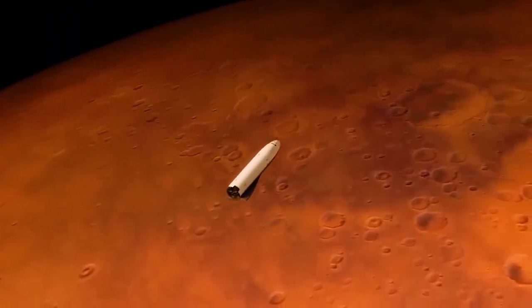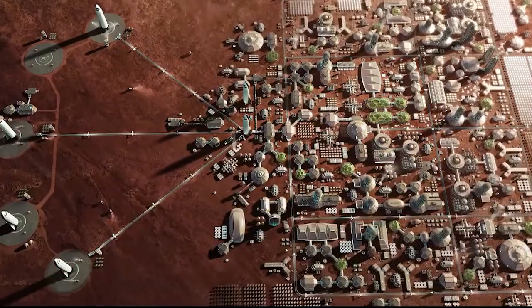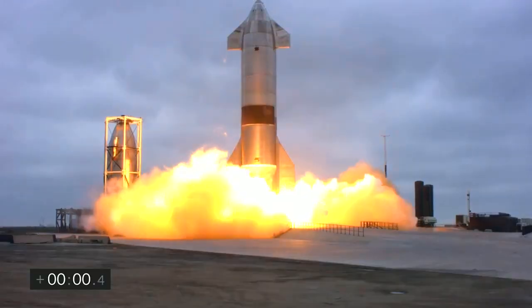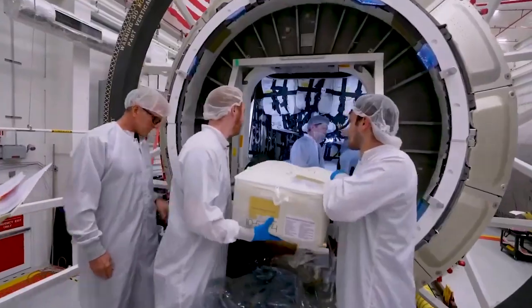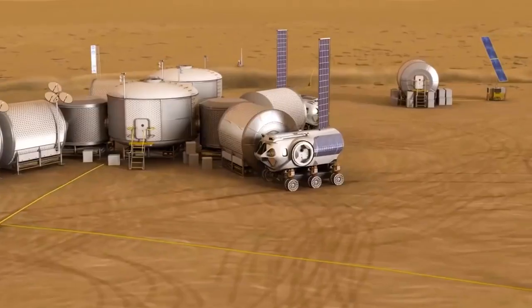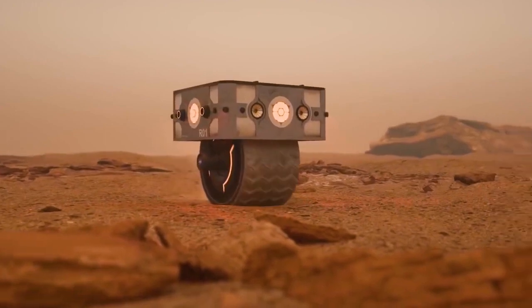Elon Musk is tirelessly absorbed in the mission to colonize Mars and is planning to take people from Earth to Mars to live there permanently. Musk is building this Starship, which is a space rocket that promises to be the most powerful rocket ever in existence. It is promised to be configurable for carrying humans or cargo to Mars. This Starship is unique in many ways as it is capable of lifting more than 100 tons of weight to orbit.